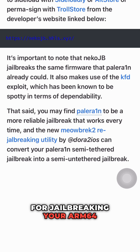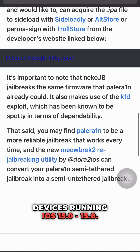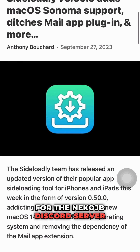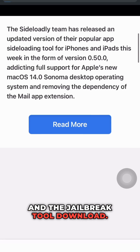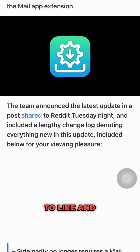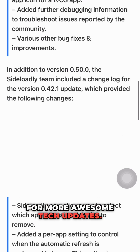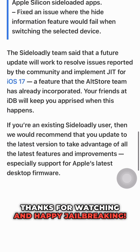So there you have it — the latest and greatest tool for jailbreaking your ARM64 devices running iOS 15.0 to 15.8. Don't forget to check out the link in the description for the NekoJB Discord server and the jailbreak tool download. And as always, don't forget to like and subscribe to my channel, Keekook Tech, for more awesome tech updates. Thanks for watching and happy jailbreaking!